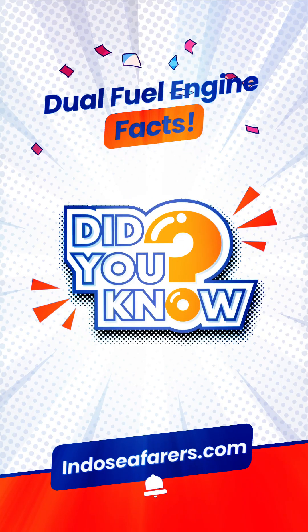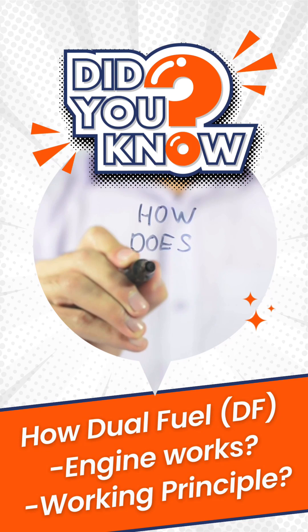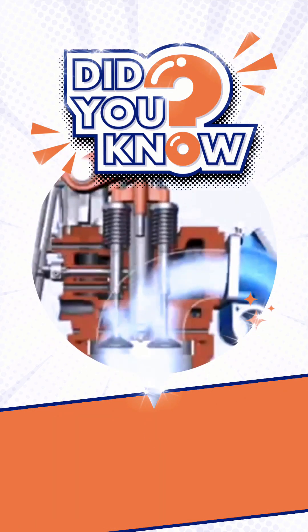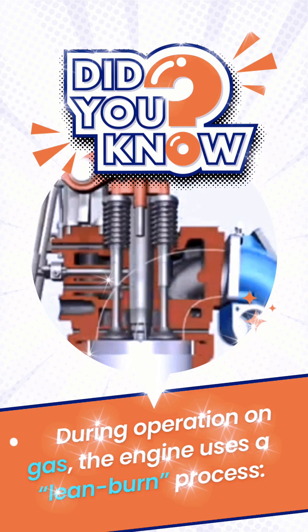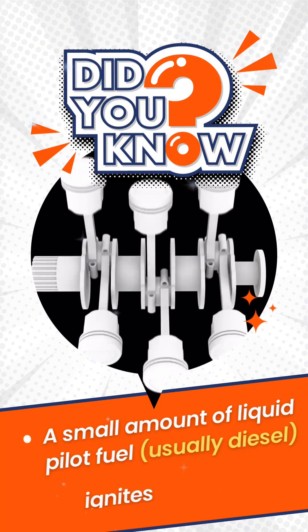Did you know how a dual fuel engine works? Dual fuel engines can run on a mixture of diesel and natural gas. During operation on gas, the engine uses a lean burn process — air and gas are mixed before entering the intake valves, and a small amount of liquid pilot fuel is used for ignition.